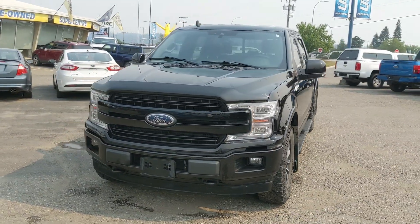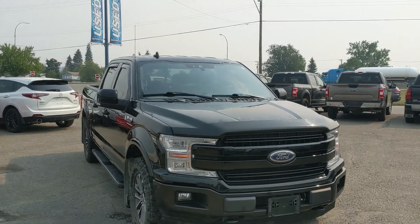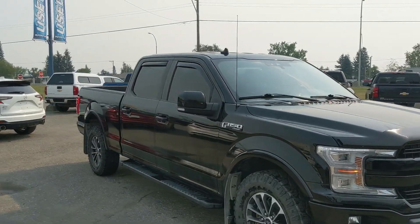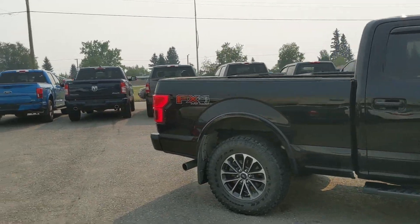Hello, this is Eric at the Prince George Ford Pre-owned Supercenter, and we're taking a look at the 2020 Ford F-150 in a Lariat trim, powered by a 5-liter V8 engine, providing plenty of power for towing, hauling, and 4x4ing.